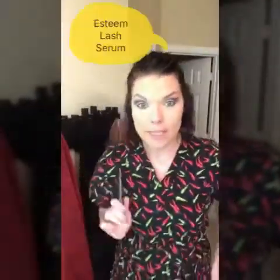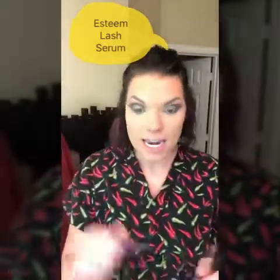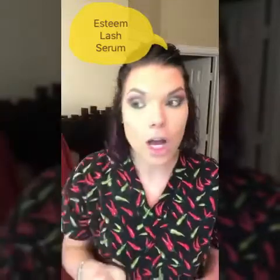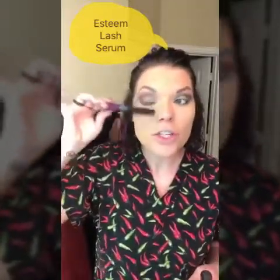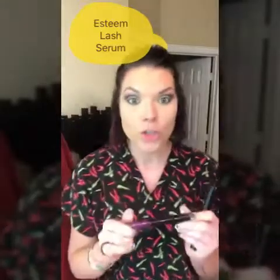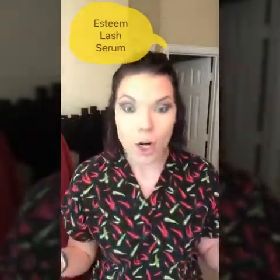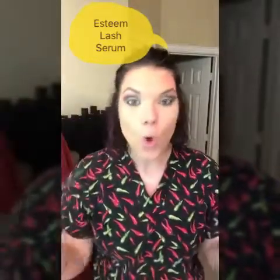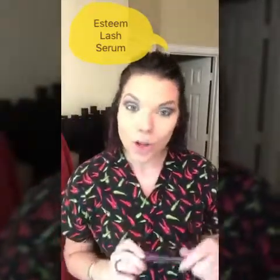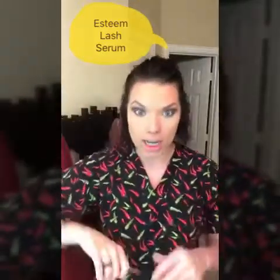Before I put on mascara, let's talk about the lash serum. At night, you just barely brush it on from the middle of the lash to the tips, and it works its way to the hair follicle to help treat your lashes. It helps hold lashes in the follicle longer, so shedding takes place over a longer time — that's where you start to see the length and volume.